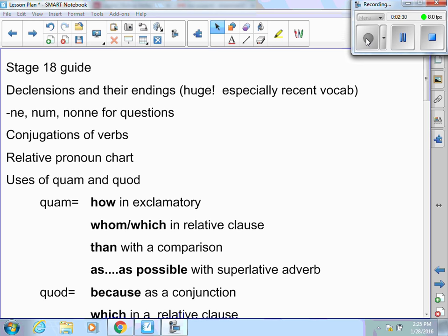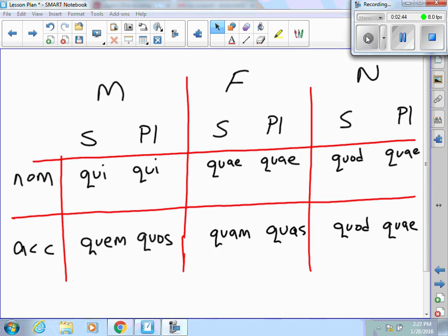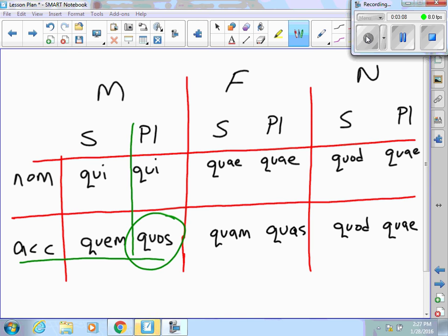Relative pronoun chart. I would encourage you to go back and at least look at the nominative and accusative forms of qui, quae, and quod. There are going to be a few questions asking you for the case, number, and gender of those relatives. Here's the nominative and accusative, singular and plural, for all genders. On the test, if you get the word quos, it's going to ask what is the case, number, and gender. You would tell me quos is accusative, plural, and masculine. If I gave you quam, you would tell me it is accusative, singular, and feminine.